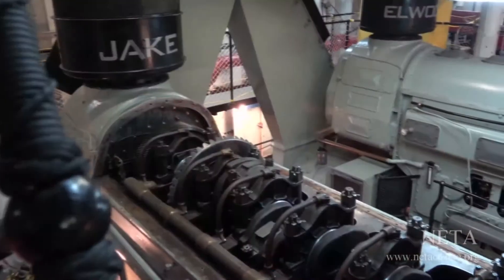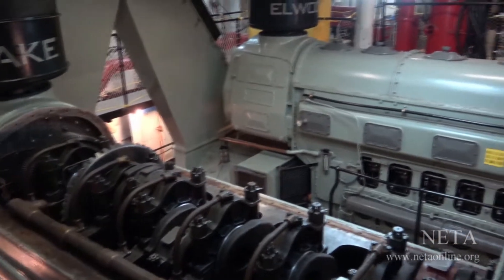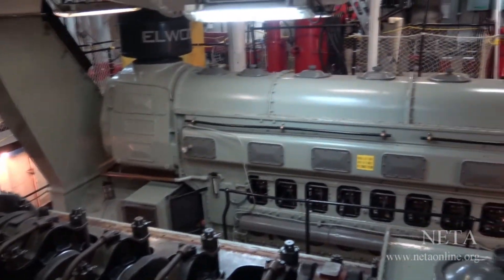Nice meeting you. And now he's a volunteer here, and all the questions you have about this amazing engine, the crew, and even the food, he can answer. So I'll start off with the engine — they're a 10-cylinder opposed piston Fairbanks Morris Diesel, 2,000 horsepower.